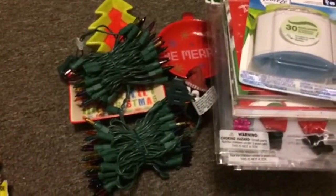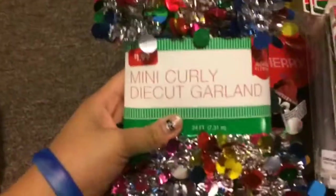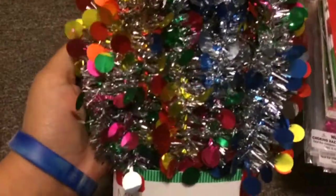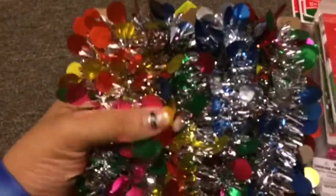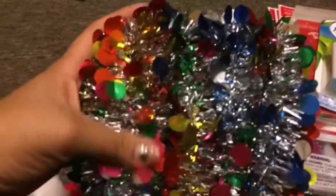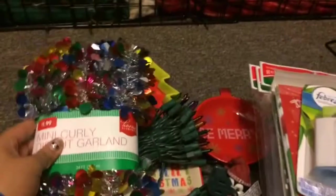The next thing I got was this really nice mini curling deco garland. I like this because I was going to get typical Christmas colors, but I really liked this one because it had a bunch of nice vibrant colors. It's kind of Christmas-y because it reminds me of a Christmas tree with a bunch of different lights on it. This was a dollar ninety-nine, and I thought it would be great to string around the boys' cage along with the Christmas lights.